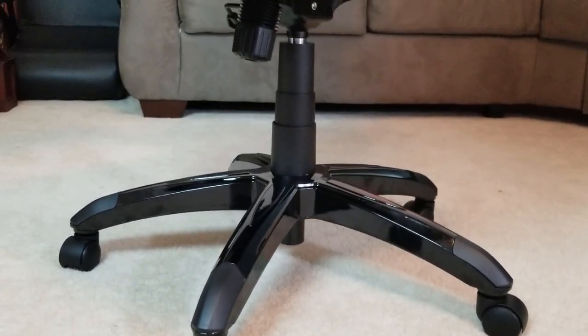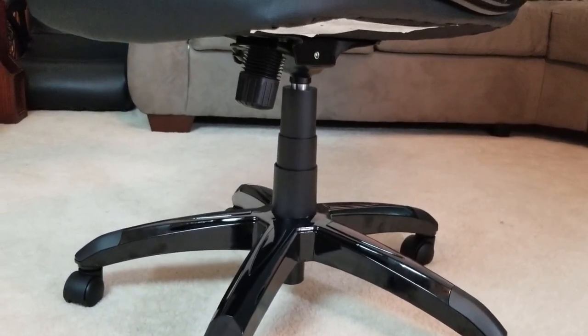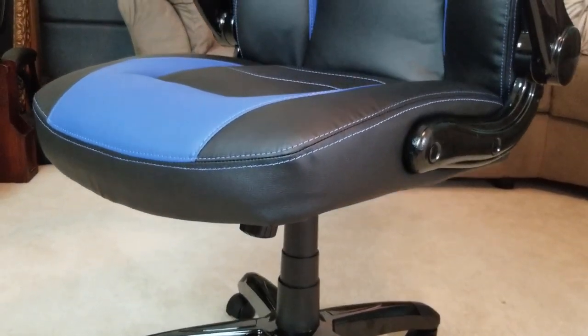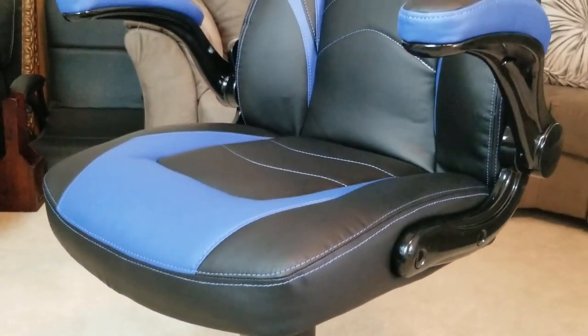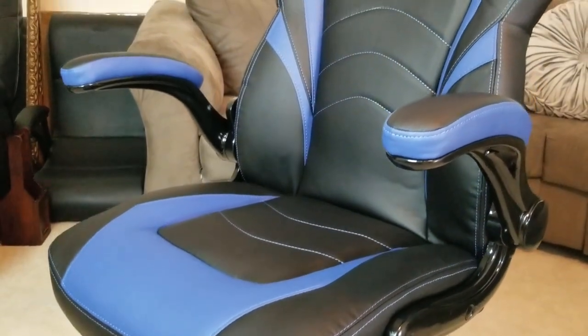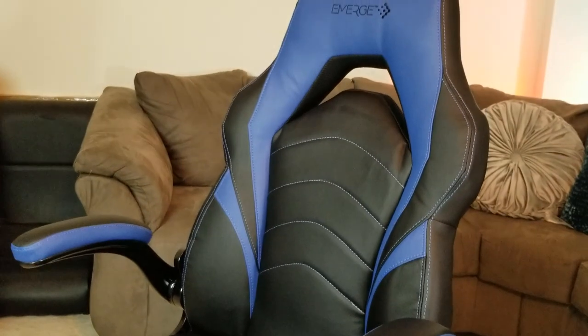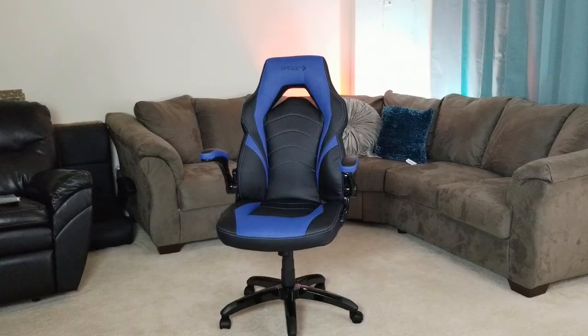There she is — all completed, all put together. The material was very high quality; nothing felt cheap about this chair. I know it's definitely going to hold up. It just looks amazing. Now it's time to sit in this thing and see what it feels like.